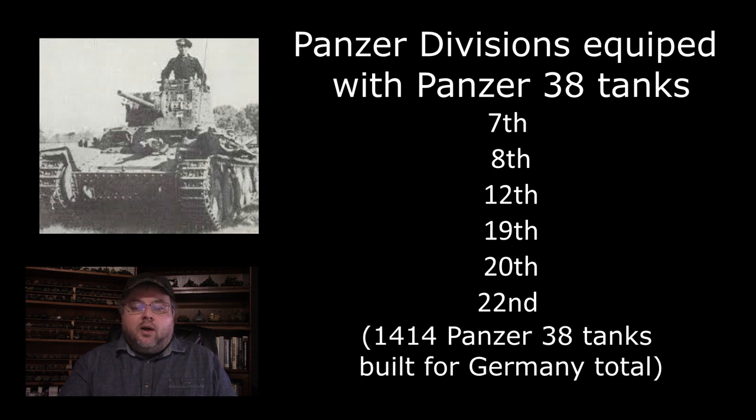By 1941, the Panzer 38 would be part of the Axis forces invading the Soviet Union, in service with the German 7th, 8th, 12th, 19th, 20th, and 22nd Panzer Divisions, as well as the Hungarian 1st Armored Division and the Slovak Fast Division. By 1942, it was becoming increasingly clear that the Panzer 38 was no longer fit for frontline use as a battle tank, and it started to be replaced by more powerful vehicles, with Panzer 38 production being repurposed to construct the variety of self-propelled guns and other support vehicles already discussed.